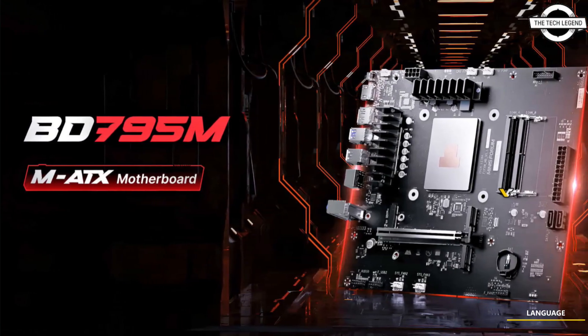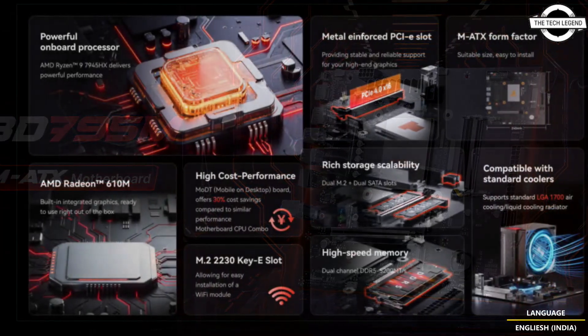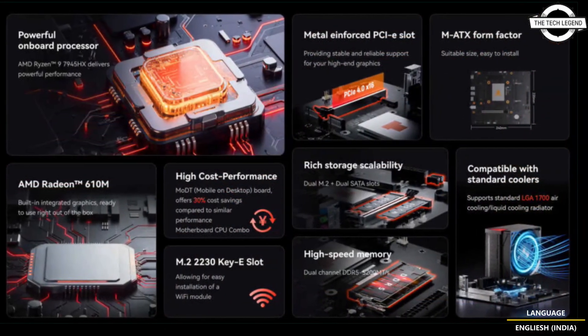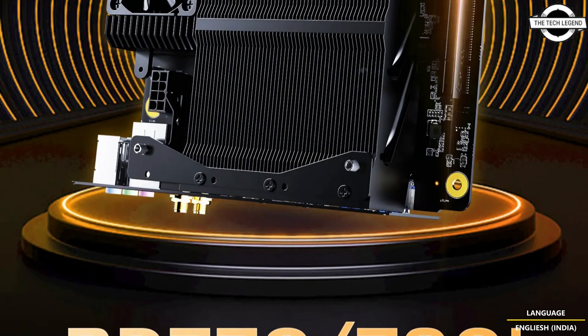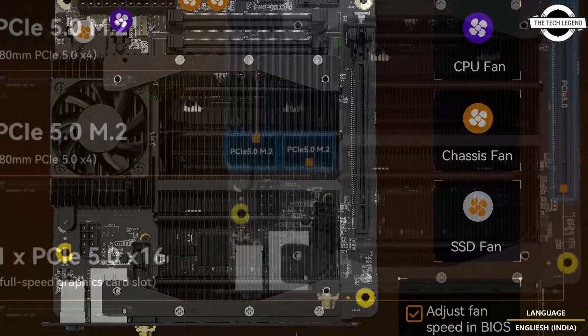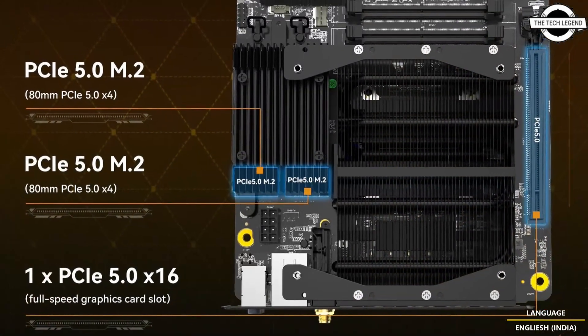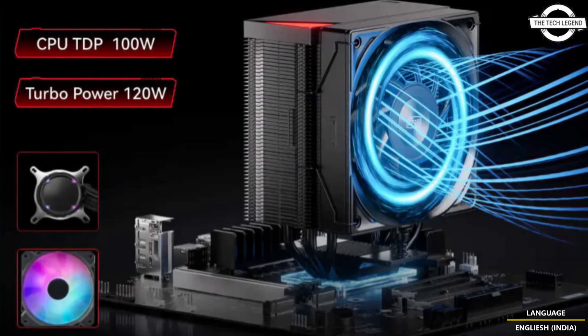Hello friends and welcome back to the Tech Legend channel. Today I will talk about MinisForum's BD795M motherboard with AMD Ryzen 9 7945HX processor. This is a mini-ITX and mini-ATX motherboard from the BD790i series.